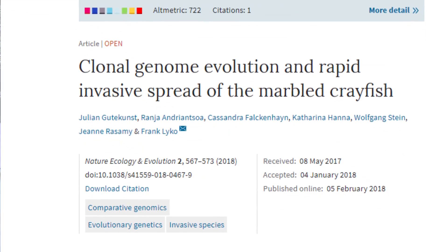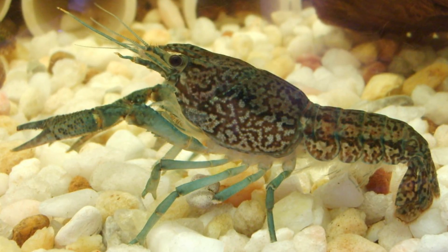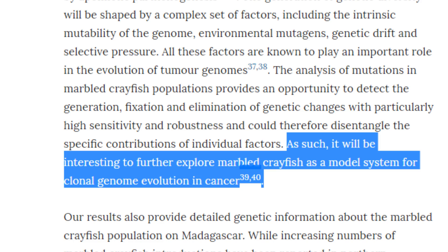A very specific case of a giant snail invasion can potentially lead to a better understanding of cancer. In fact, in 2018, researchers discovered that a recently evolved species of asexual crayfish has been invading vast regions of Europe and Africa. This animal can almost clone itself through a process known as parthenogenesis and does not need males to reproduce. The species is thought to have originated in an aquarium in Germany in 1995 but was released into nature and since then has exploded in numbers. The researchers claimed that understanding the genome, spread, and evolution of this species could potentially be a model system for clonal genome evolution of cancer.